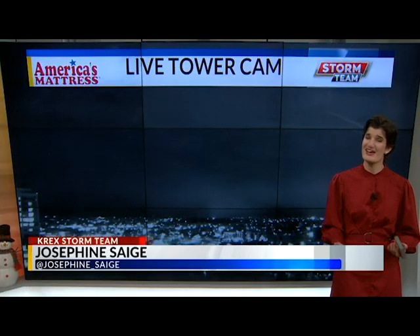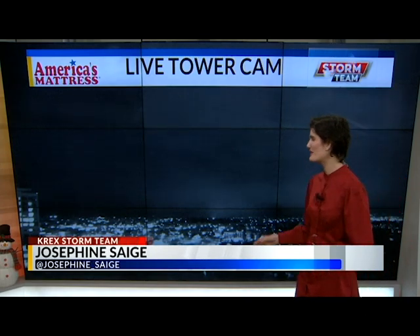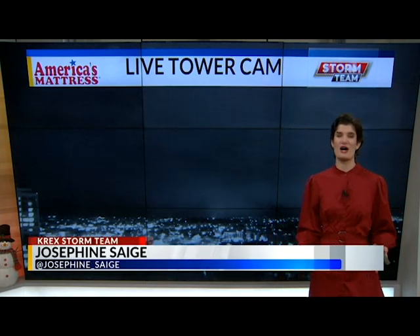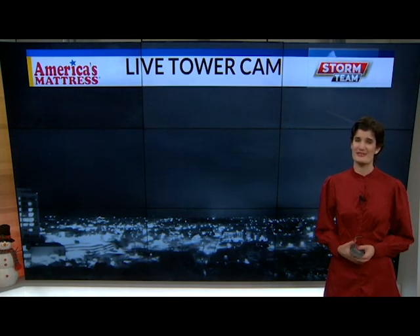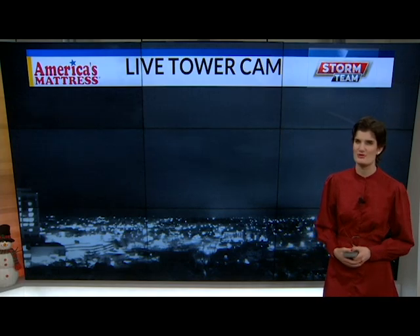Welcome back Western Slope. It's a terrific Thursday morning and it's 5:14 a.m. If you're on the way to your morning commute right now, take a look outside. We've got cloudy skies, and those cloudy skies are going to continue with us throughout the day with a slight chance for some clearing up as the afternoon continues on.